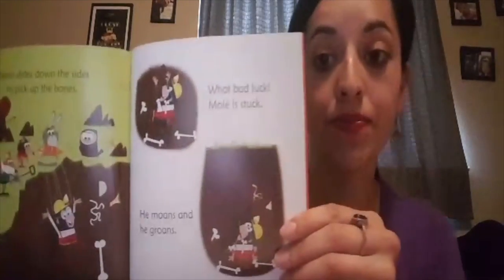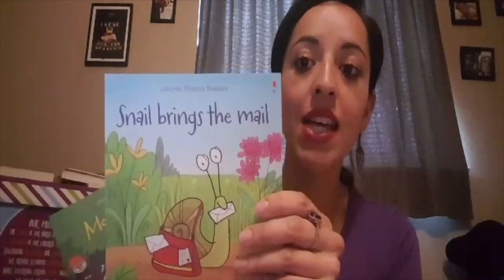Phonemic awareness is great for even children who are just beginning to read or learning their letters. Each story will focus on a different letter sound. This is Mole in a Hole, and this is Snail Brings a Mail.